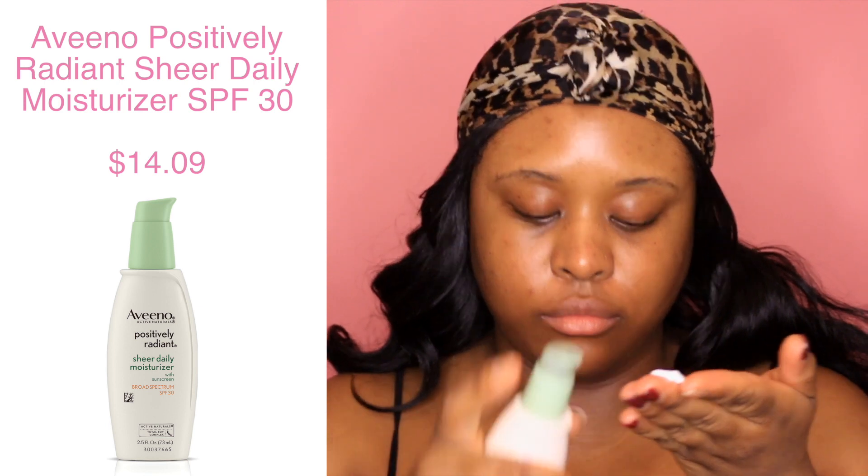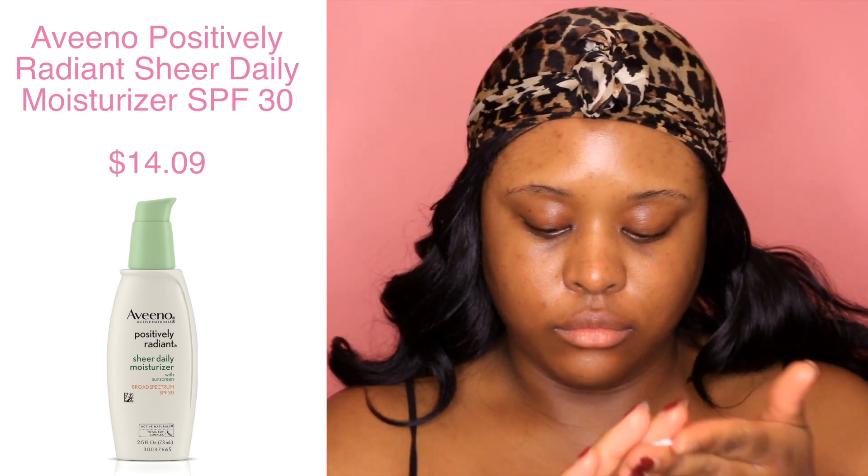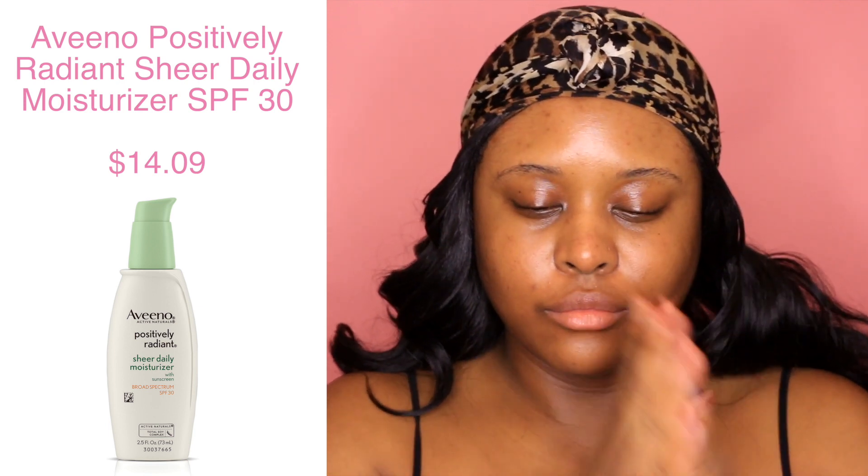Next I'm gonna use my Aveeno Positively Radiant Sheer Daily Moisturizer. I really love this moisturizer because it has SPF in it, and yes I think it's important to wear SPF at night because there are free radicals everywhere — even though you're not in the sun, your skin is still around things that can damage it. So I really like this moisturizer.